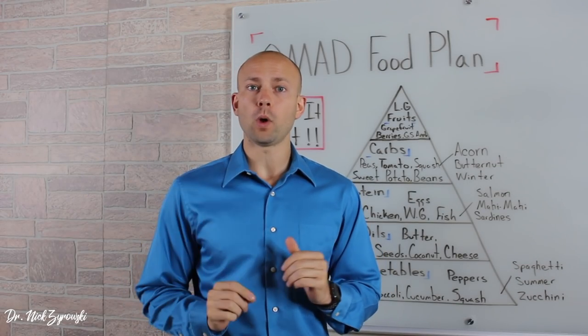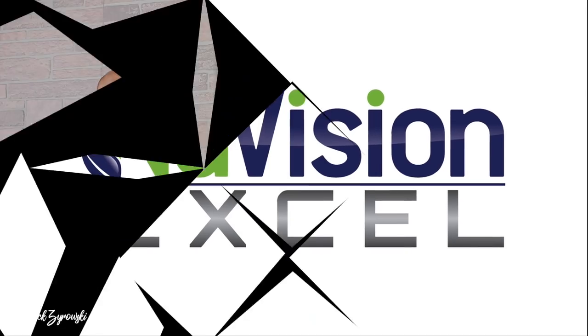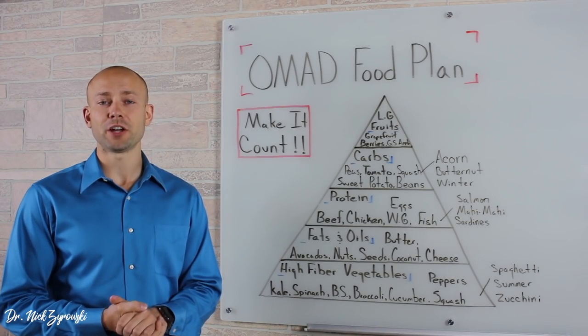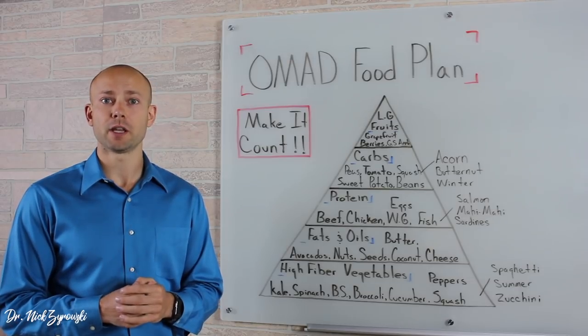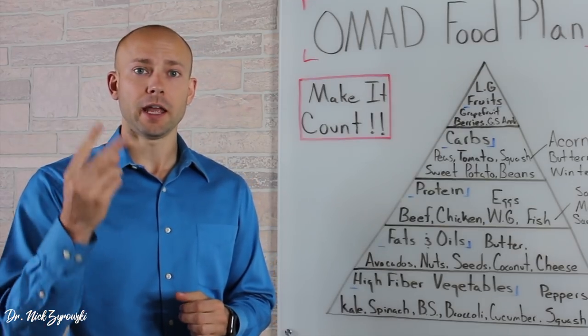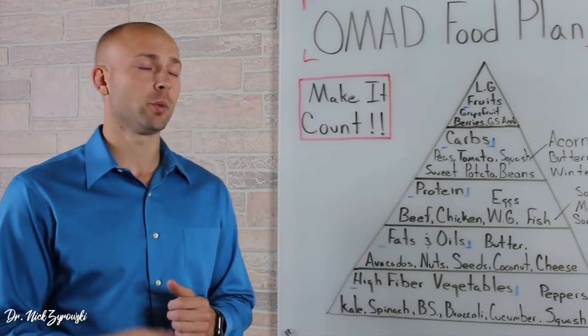In this video, I'm going to give you the one meal a day food plan. Hi, I'm Dr. Zyrowski from NuVisionExcel.com. If you are new to the channel, it is such a pleasure to have you here with us today. If you want to excel your health and your life, be sure to subscribe, hit the bell notification and you're going to be well on your way.